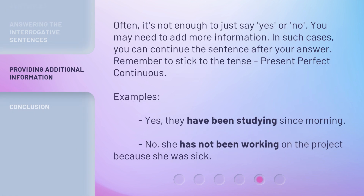Often, it's not enough to just say yes or no. You may need to add more information. In such cases, you can continue the sentence after your answer. Remember to stick to the tense — present perfect continuous. Examples: 'Yes, they have been studying since morning.' 'No, she has not been working on the project because she was sick.'